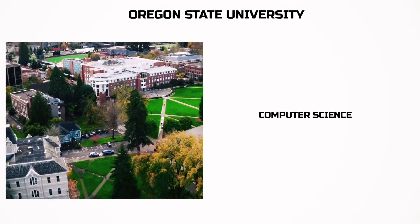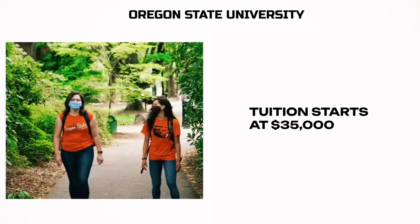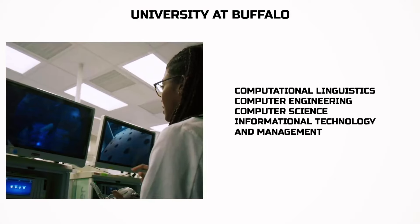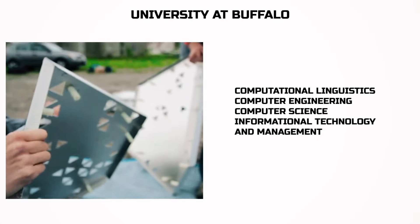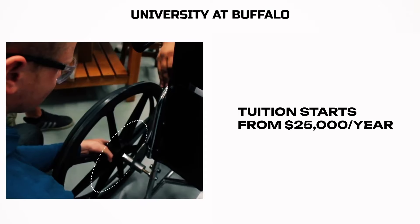Oregon State University — here you can study computer science for the same price. University at Buffalo has subjects such as computational linguistics, computer engineering, computer science, and information technology and management. Tuition starts from $25,000 a year.